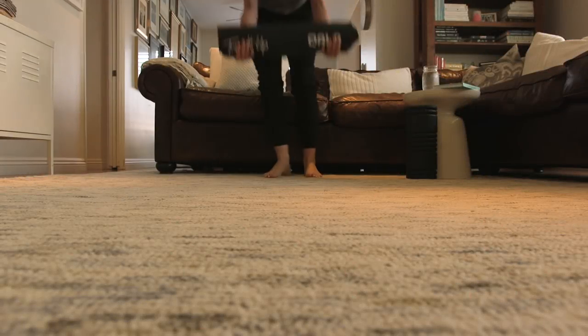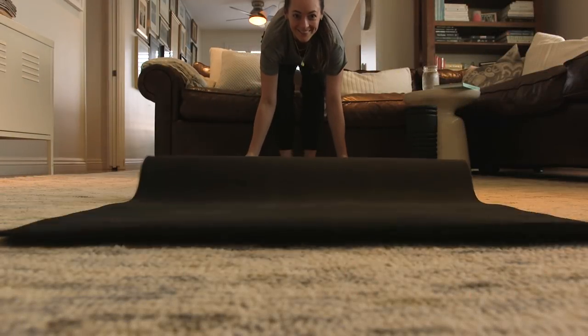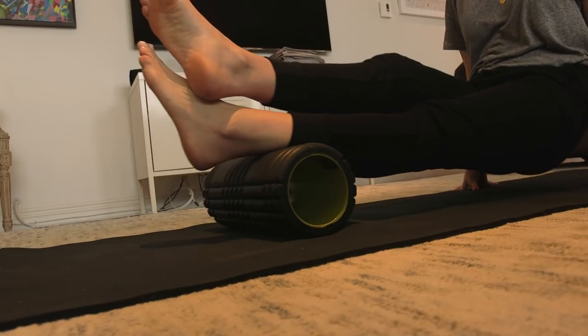After I'm all hydrated, I head to my mat to stretch, foam roll, and jot down my goals for the day.